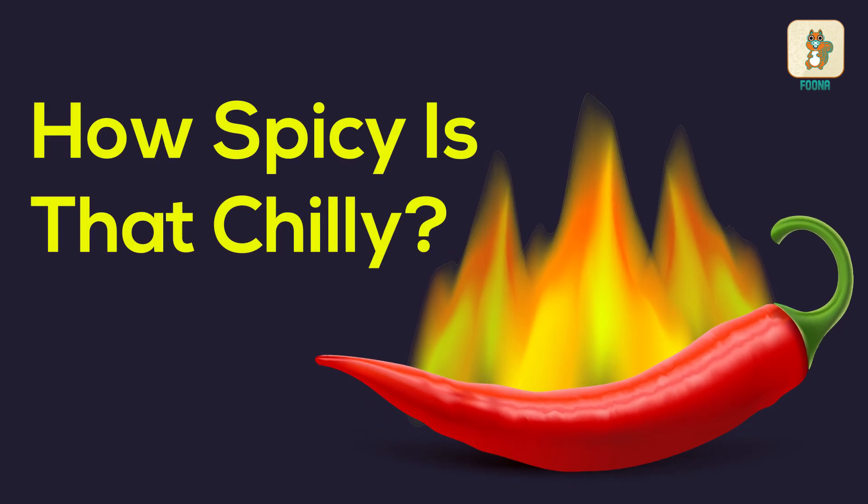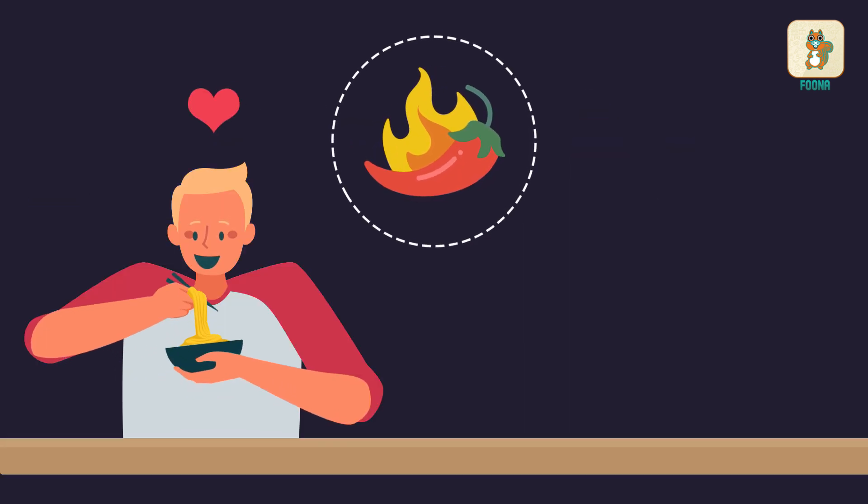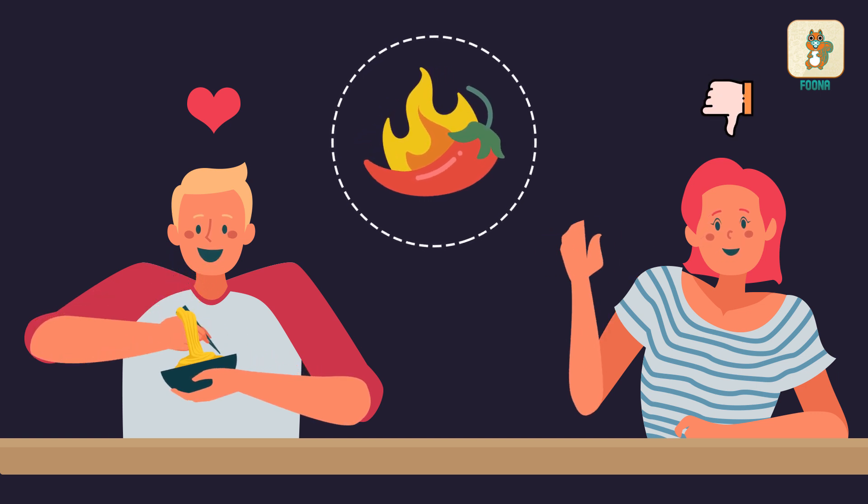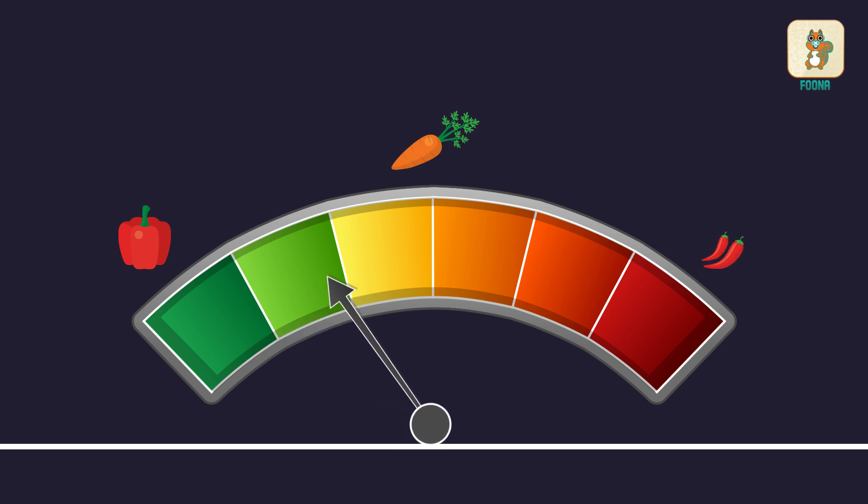How spicy is that chilli? Some people relish spicy food and some people just like to stay away from it. But do you know that there is a scale on which the spiciness of different chillies can be measured?